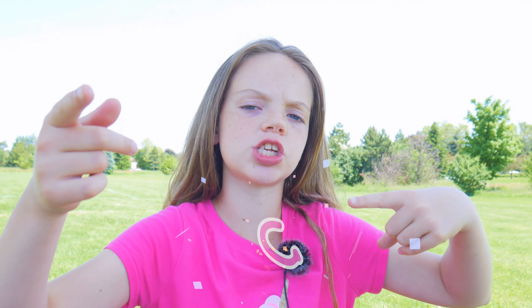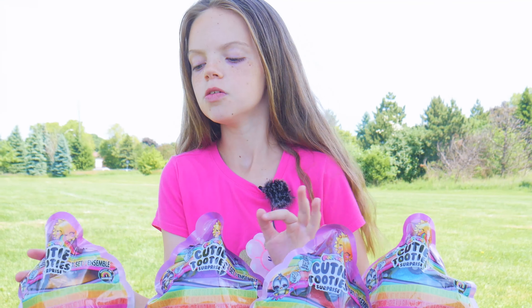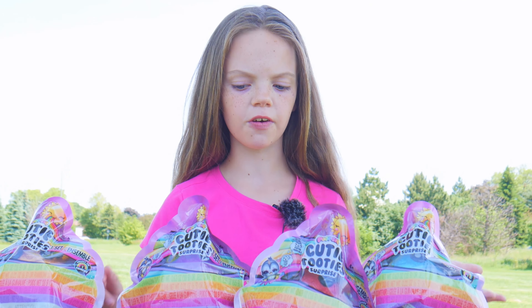Hey Tribe Kids! It's girl Charlie and today we have some cutie-tooties. We have these cute surprises and I haven't seen these before.